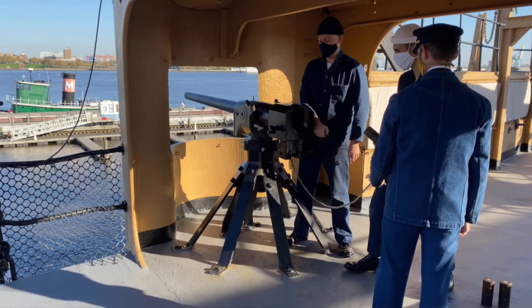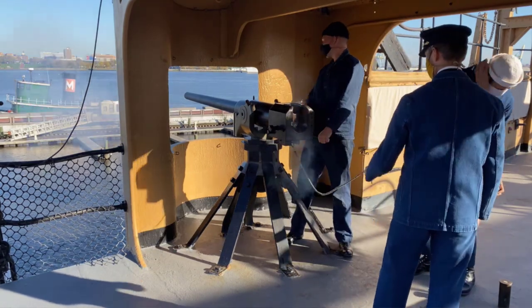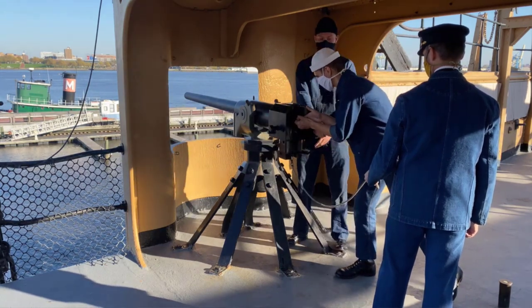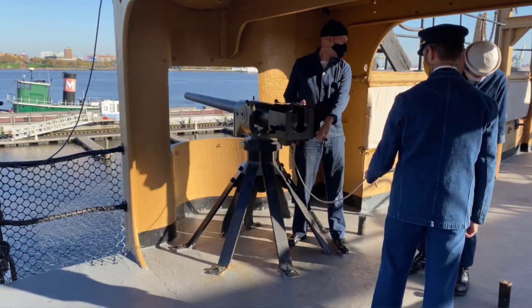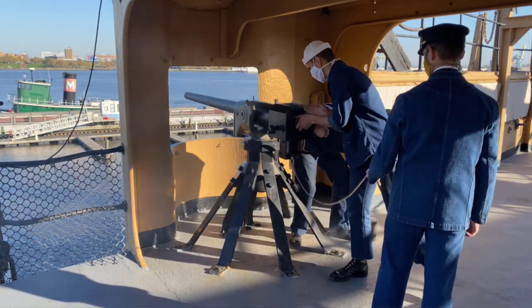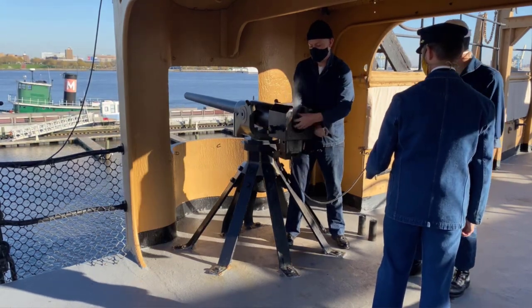U.S. Navy ships always carried a complement of blank rounds specifically for saluting. Saluting in the U.S. Navy goes back to the very beginning of the Navy, and that follows all the way back through British Royal Navy traditions, to have a certain amount of ceremonial rounds put away in your magazine. That way, if you need to render honors you can do so. So a ship like Olympia would have carried a complement of blank rounds specifically for saluting.